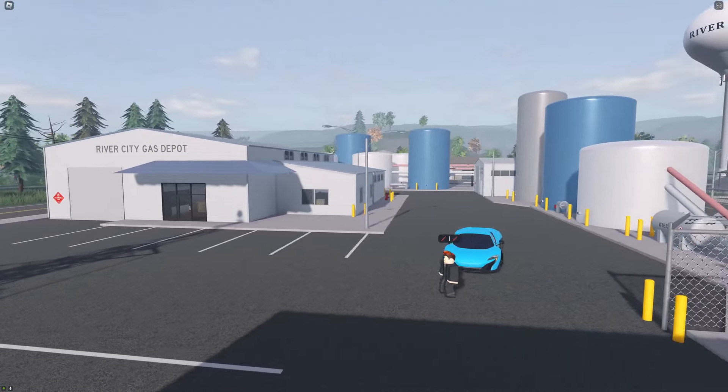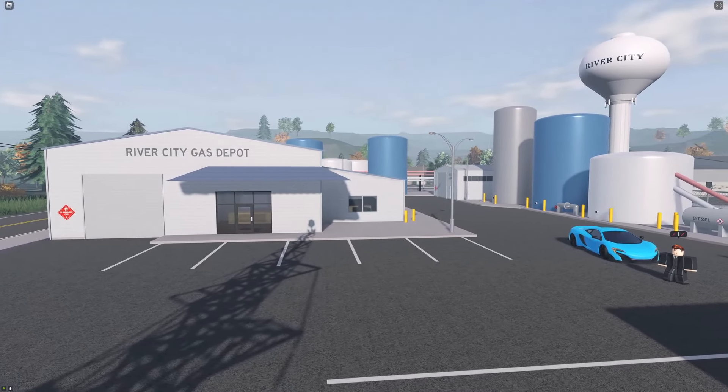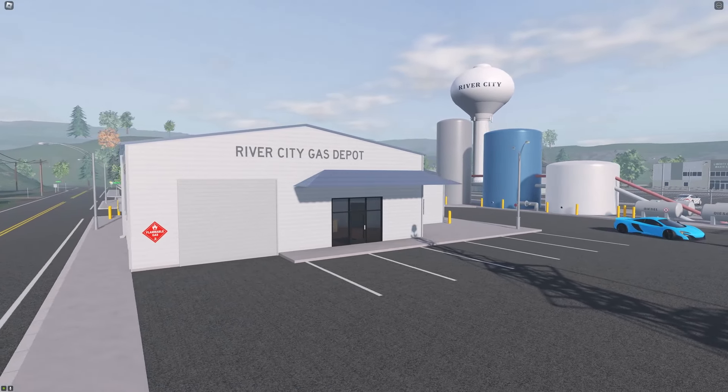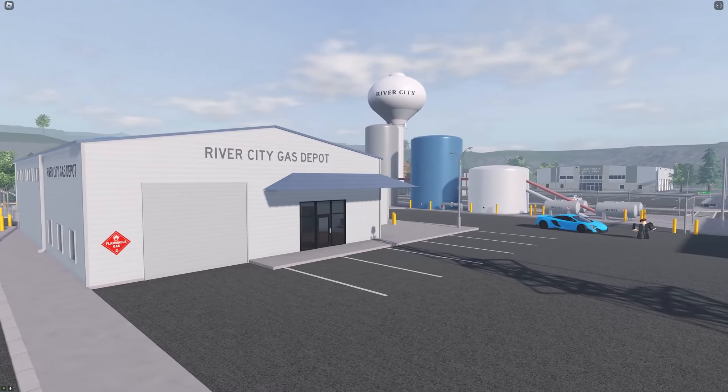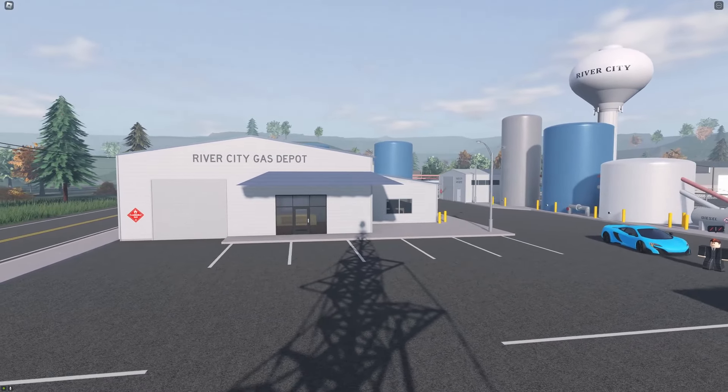Next on the list is the gas depot. Fuel deliveries have been moved from the gas-and-go gas stations to the gas depot. Now you can view fuel inventory levels and see how prices are influenced by each gas station's inventory.